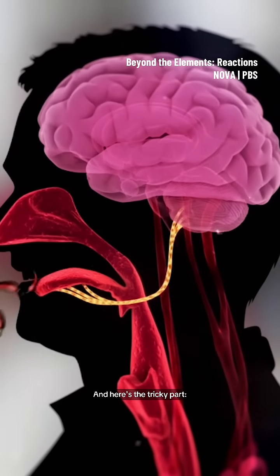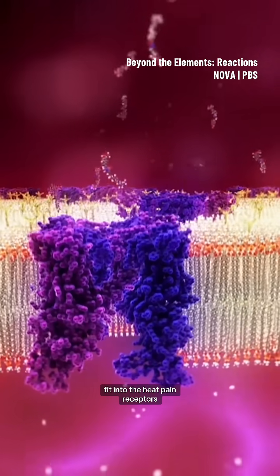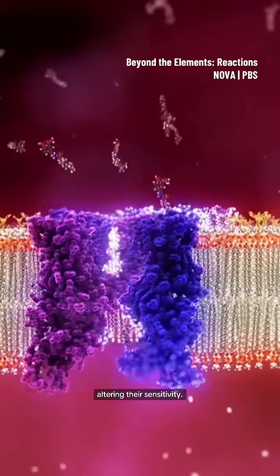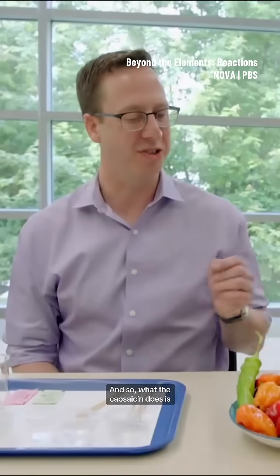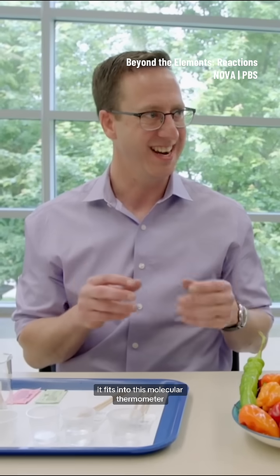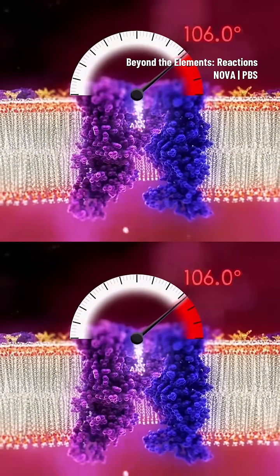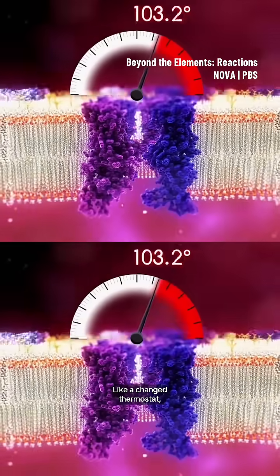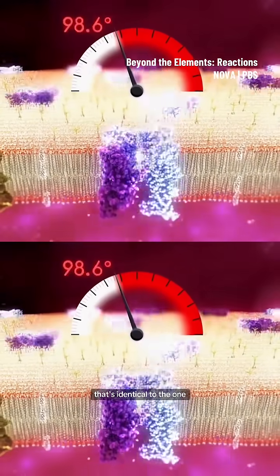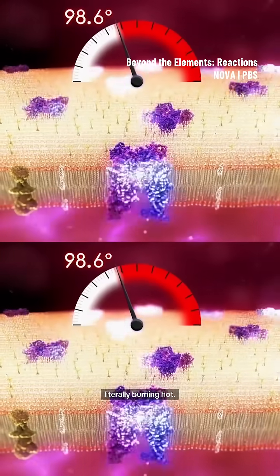And here's the tricky part. When you eat peppers, those capsaicin keys fit into the heat pain receptors in your mouth, altering their sensitivity. What the capsaicin does is fit into this molecular thermometer and lower the temperature at which it activates. Like a changed thermostat, they now activate at body temperature, sending a false signal that's identical to the one your brain would receive if you ate something literally burning hot.